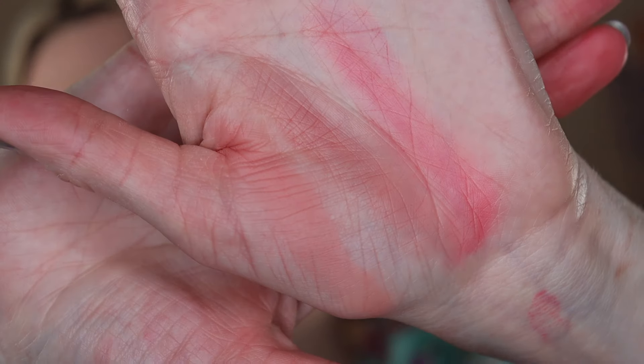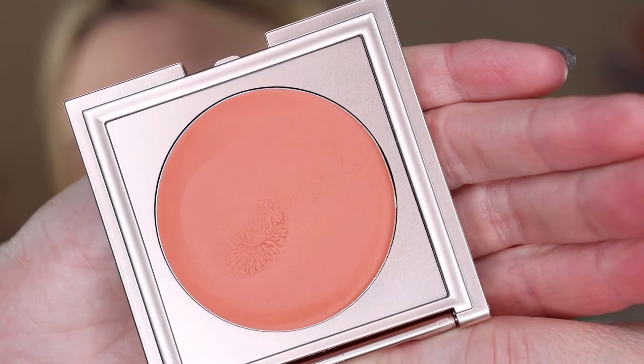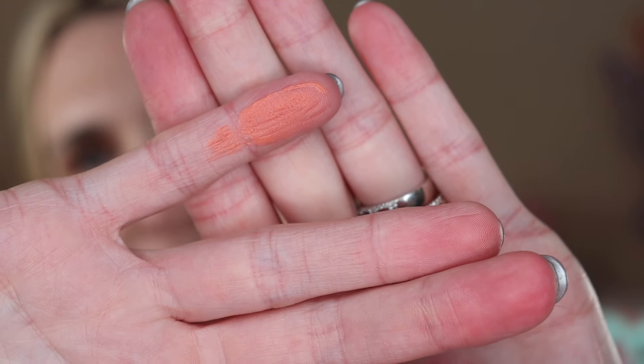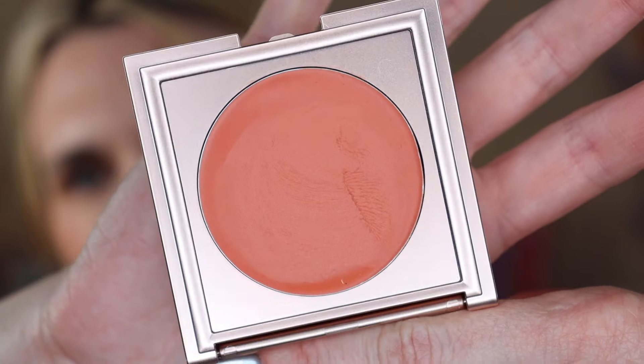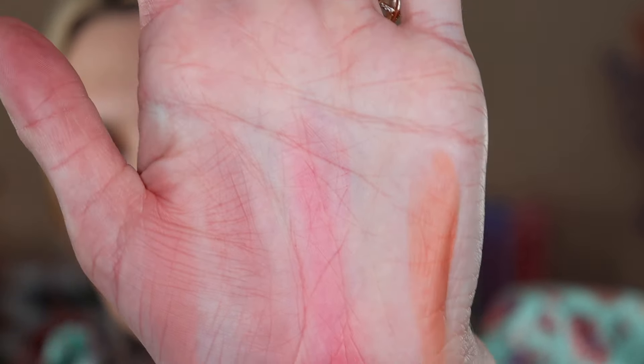So here we have Angel and here we have Rosebud. I will do up-close arm swatches as well in addition to these hand swatches. The last shade I picked up is a really pretty coral shade that I thought would be super pretty for summer — it is the shade Starburst. I love that shade name because I am obsessed with Starburst candy. It's not quite a tangerine; it's like an in-between a peach and a tangerine. Very, very pretty — you don't always see corals this shade.